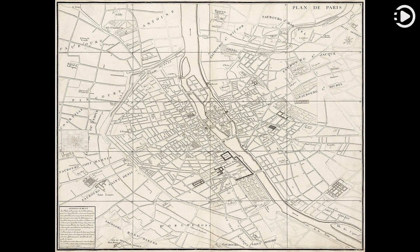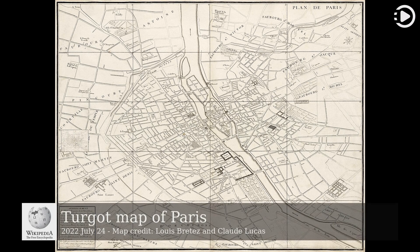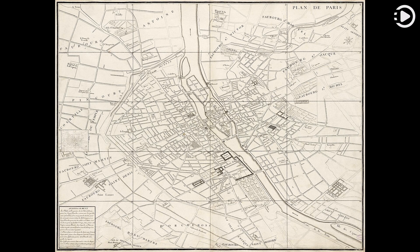Hello. Wikipedia's picture of the day, July 24, 2022. Today's video is about the Turgot map of Paris. The Turgot map of Paris is a highly accurate and detailed map of the city of Paris, France, as it existed in the 1730s.